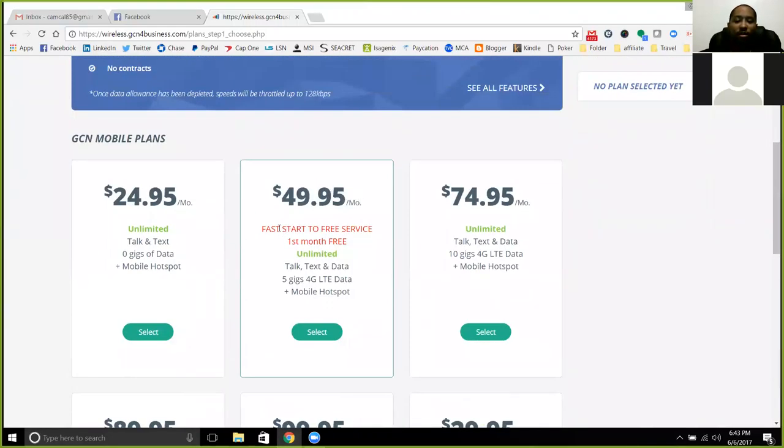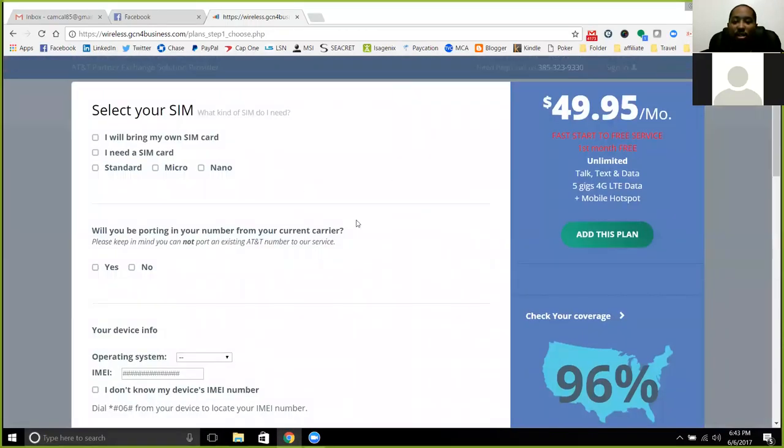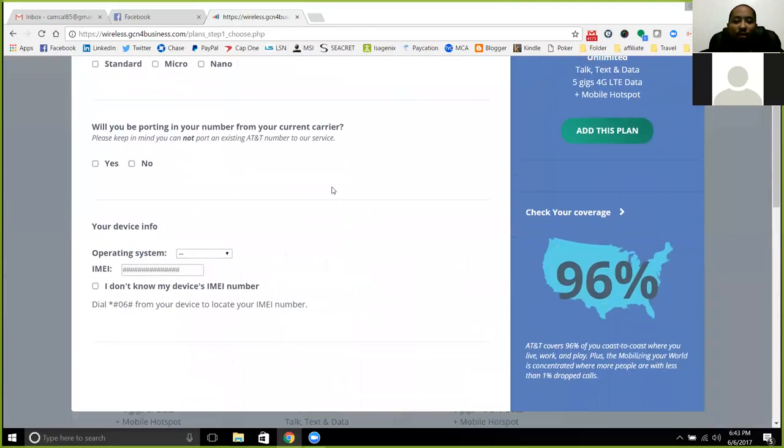The $49.95 plan is going to be the most popular plan. That's the one that's going to get you your free cell service. This is the one that you want to go after the most.